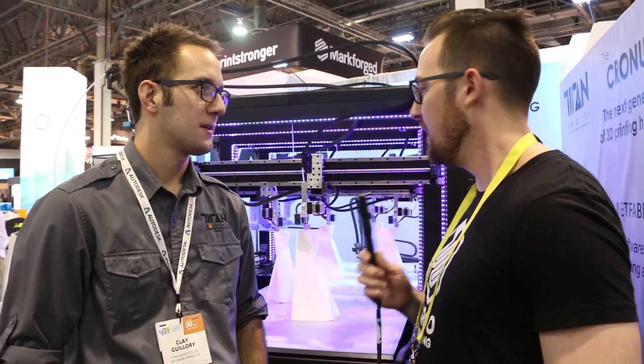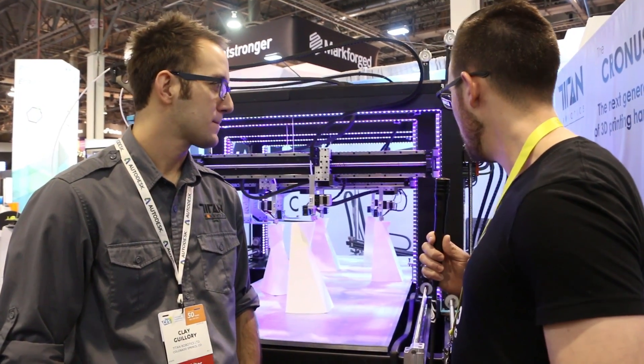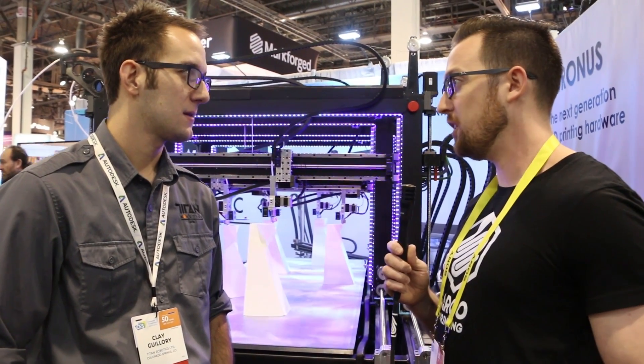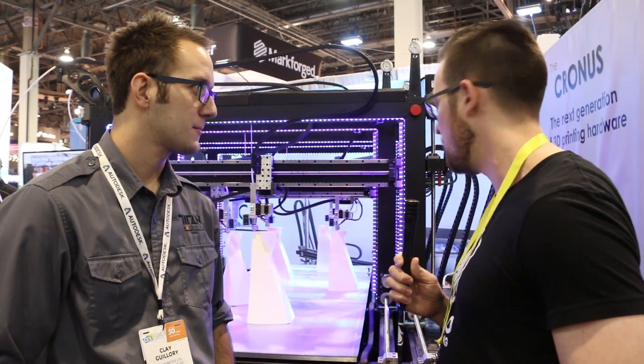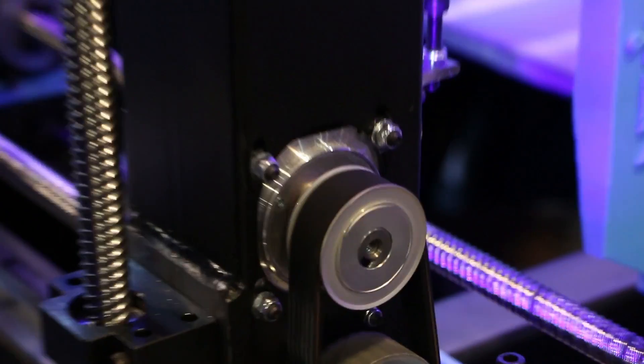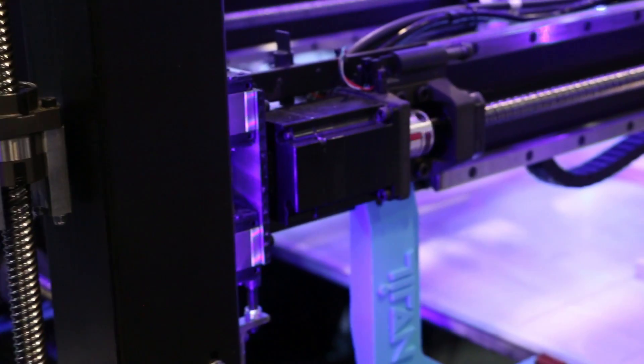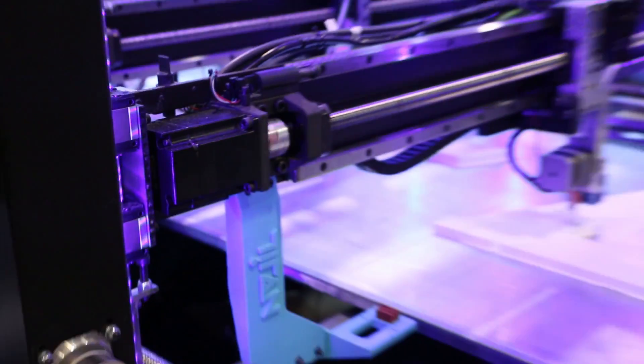I see that this uses a different type of motion system than most 3D printers. Most use a pulley and belt system for moving the gantries, but this is using ball screws — is that correct? Yeah, all of our machines are driven with ball screws. We do have one machine with belts, but this is a unique design.